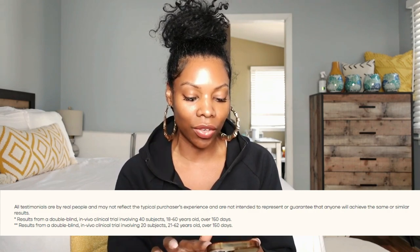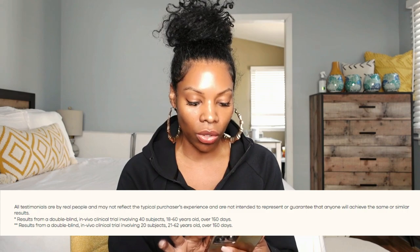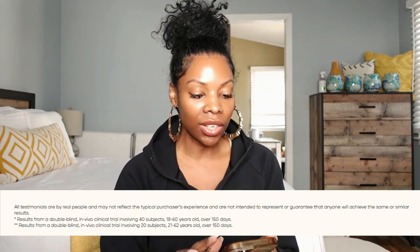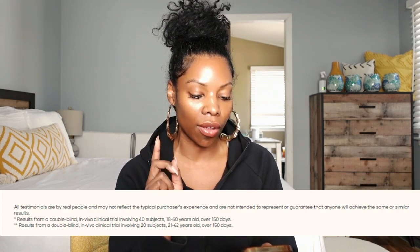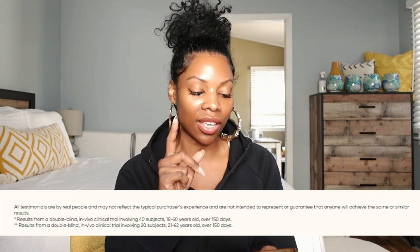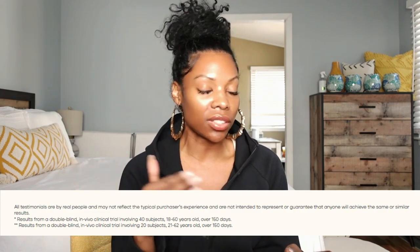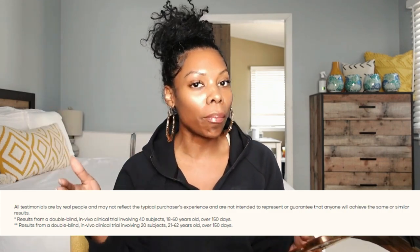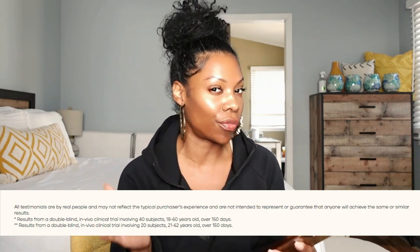Something I want to highlight about Vegamour — and I got to give you the good and the bad — the bad is there's fine, tiny print in white so that no one can read it, that says results from a double-blind, in vivo clinical trial involving 40 subjects, 18 to 60 years old, over 150 days. That's for the increase in density by 52%. And for the decreased shedding by 76%, results are from a double-blind in vivo clinical trial involving only 20 subjects, 21 to 62, in 150 days.